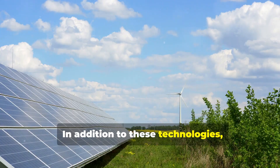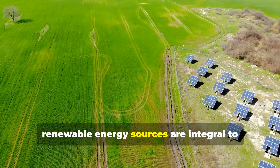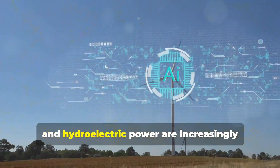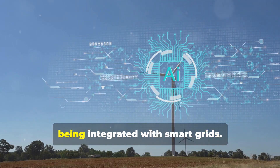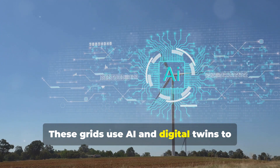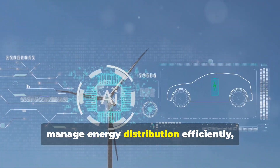In addition to these technologies, renewable energy sources are integral to addressing climate change. Solar, wind, and hydroelectric power are increasingly being integrated with smart grids. These grids use AI and digital twins to manage energy distribution efficiently.